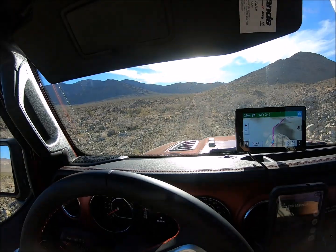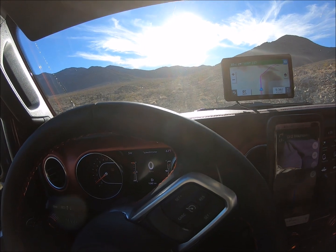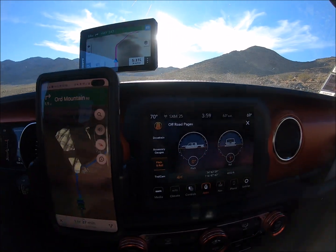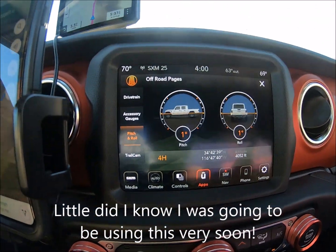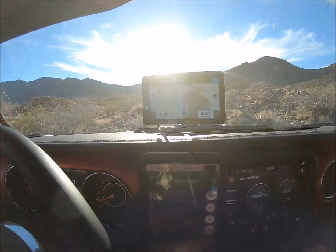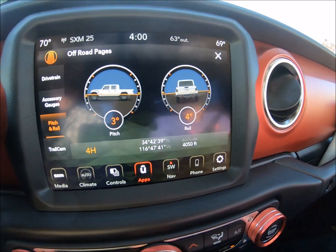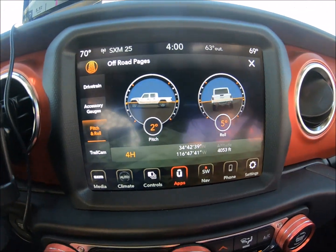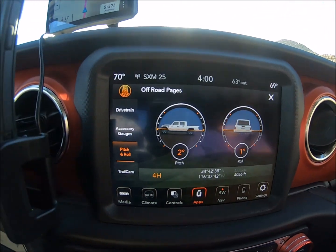So far everything looks cool. Isn't this a cool feature on this thing? You'll find this in your off-road pages and your apps. And it actually works — if I could hold it still, you can see us. We've got a 10% grade, 10% angle. Down to five, four. This is real-time stuff. This is cool.